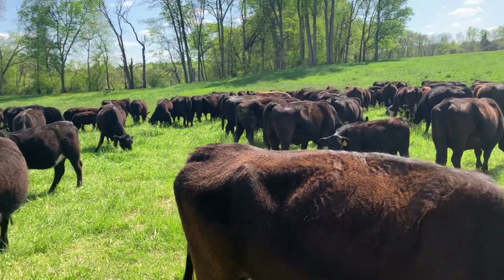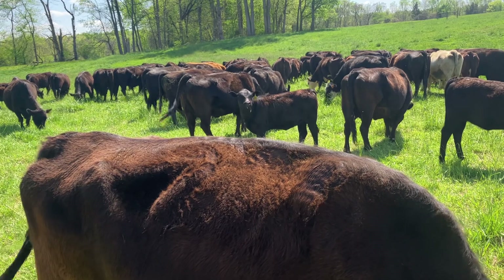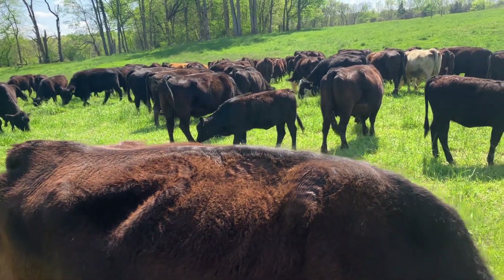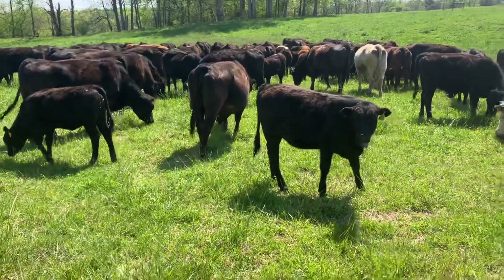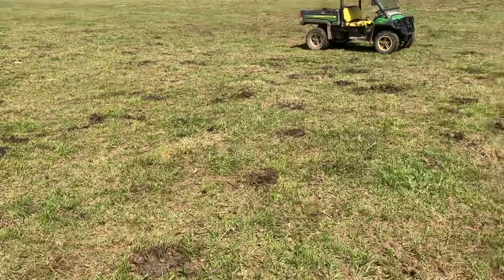So we'll have one more move today. We got these cattle in here fairly tight. They're probably grazing maybe an eighth of an acre, sixteenth of an acre. This is the third cattle move today. We are grazing this non-selectively.